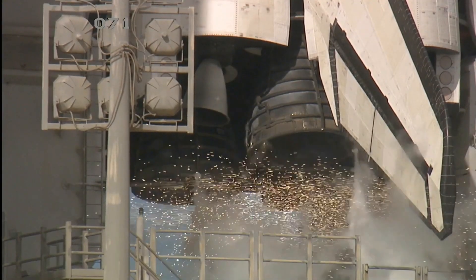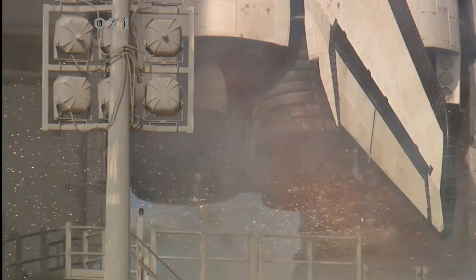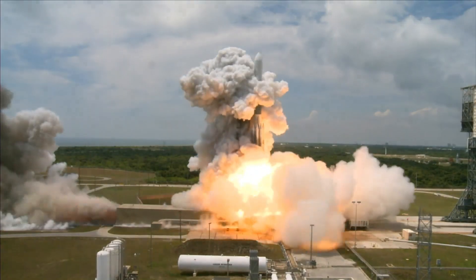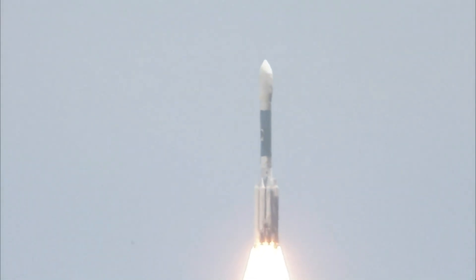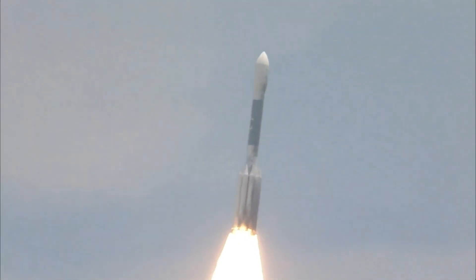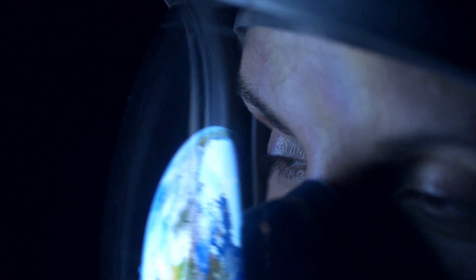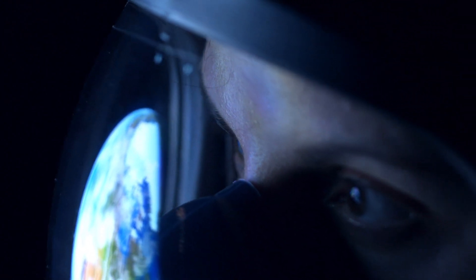Welcome to our countdown of the top 10 best rockets ever made. I'm ready to take you on a journey through the greatest rockets in history. But before we begin, let's make one thing clear: we're not interested in the boring, standard rockets that everyone already knows about. No, we're here for the cool stuff — the rockets that make you say, wow, that's awesome. So buckle up, because we're about to lift off.